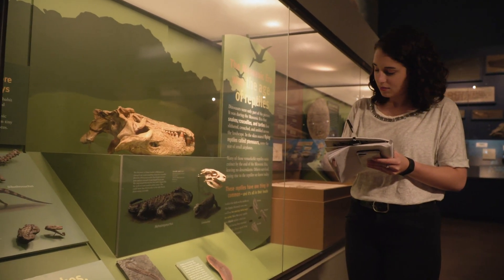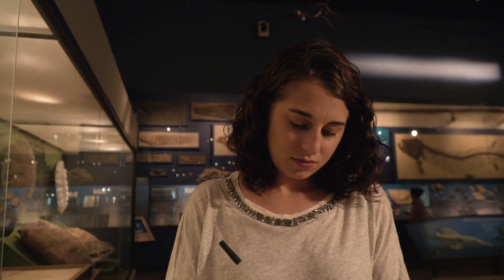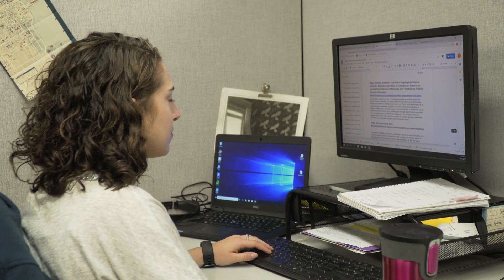I help a lot with the database and the cataloging of the objects for Evolving Planet. I went through and made sure that everything on display was in the database with the correct location. I compose a lot of text also for exhibition installations — I helped write the text for a new interactive on plate tectonics.